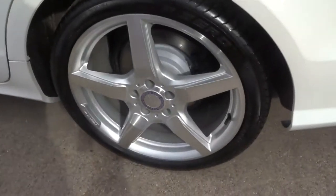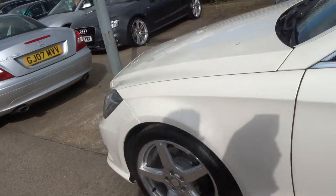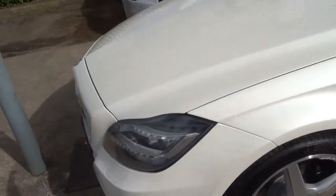Lovely 5-spoke AMG alloys there. Privacy glass. It's about 54 to the gallon.